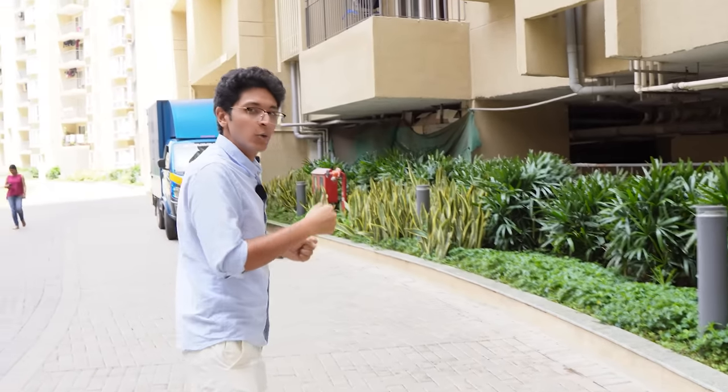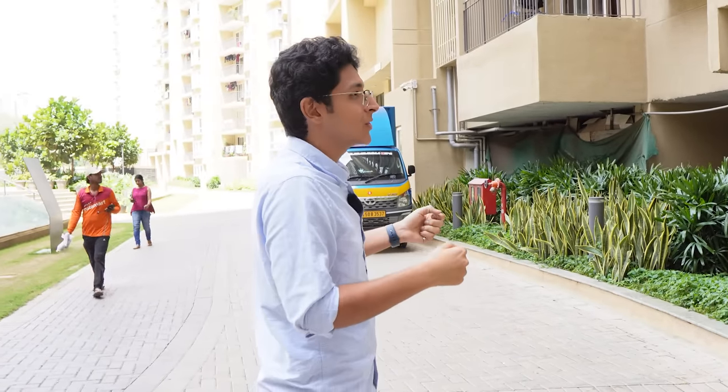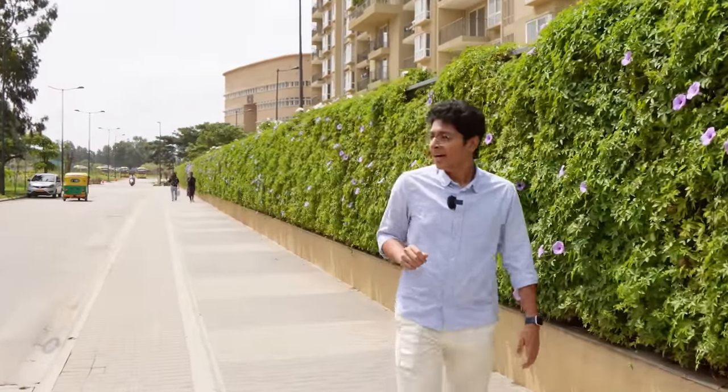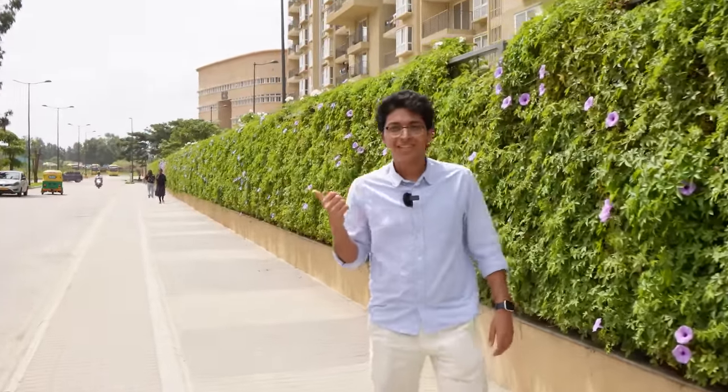Let's head to get some food. There's a mall over there. There are also a lot of shops nearby where you can go for dosa or some quick snacks. I'll show you all of that. Now we're outside the apartment, headed towards the mall.